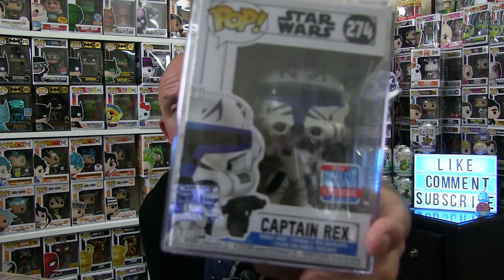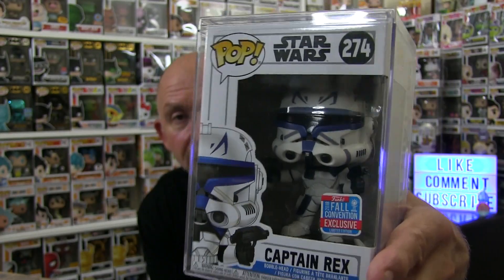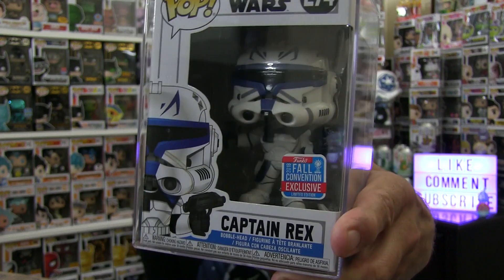My favorite that I pulled from a mystery box — I've said it before and I'll say it again — this is my top grail. It's Captain Rex, and he is a huge part of Clone Wars. He's a clone who is in charge of a whole set of other clones, and he's really close with Anakin Skywalker. He's just an awesome Star Wars character. That pop right there is going for over three hundred dollars.